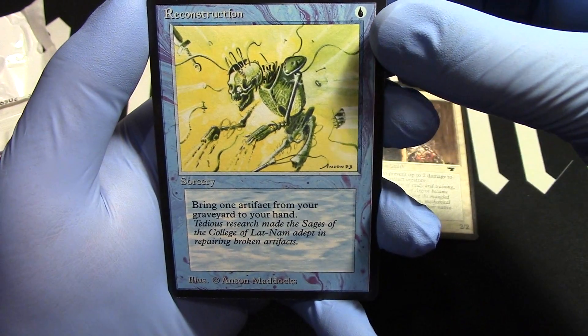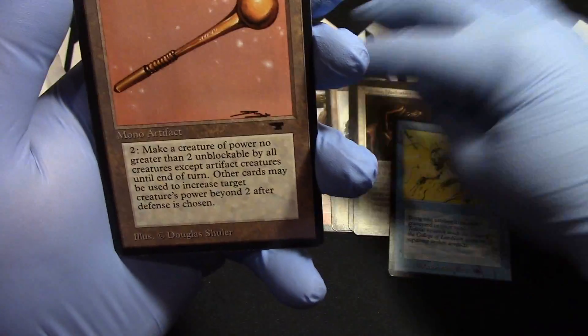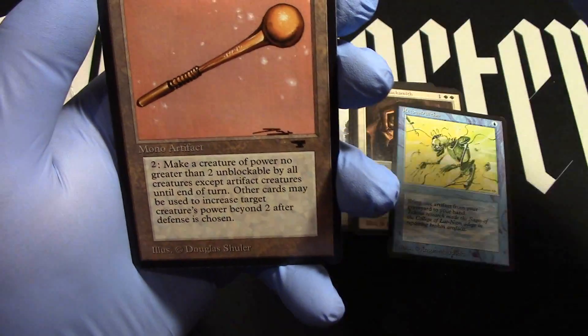Reconstruction — reprinted so many times. And Tawnos's Wand. Cool. We'll let that guy through, no problem.